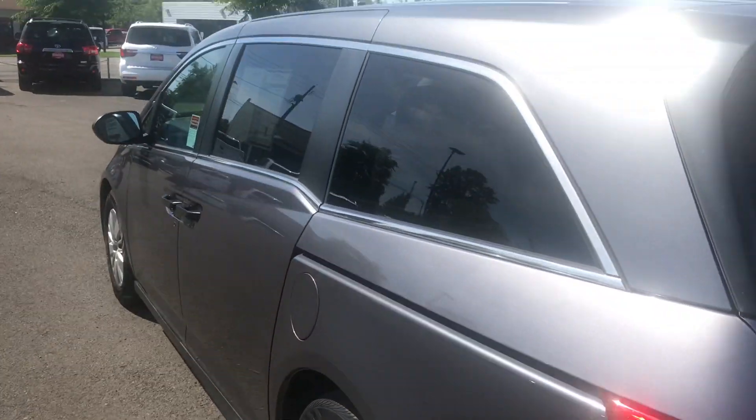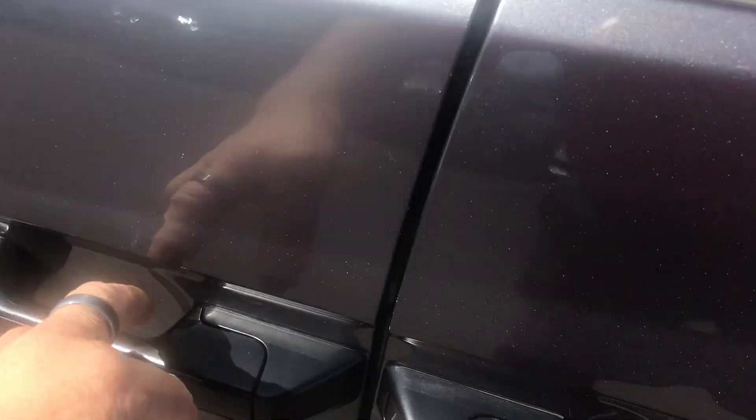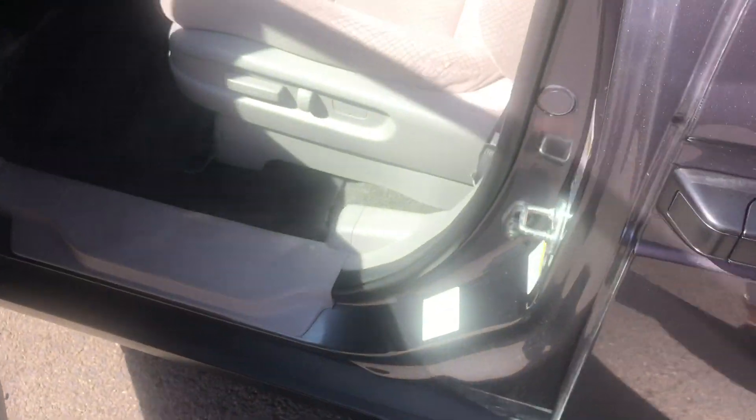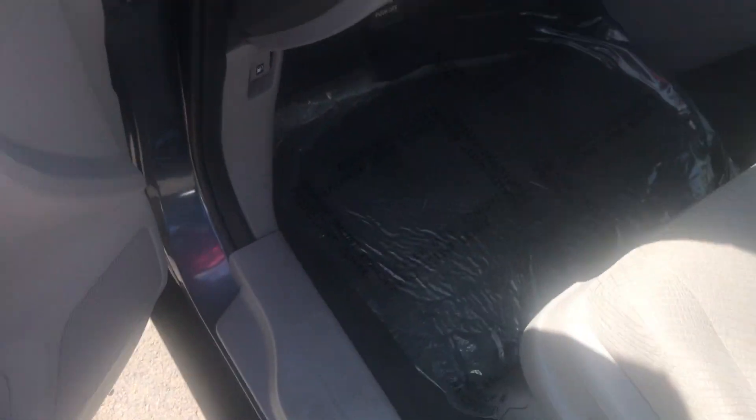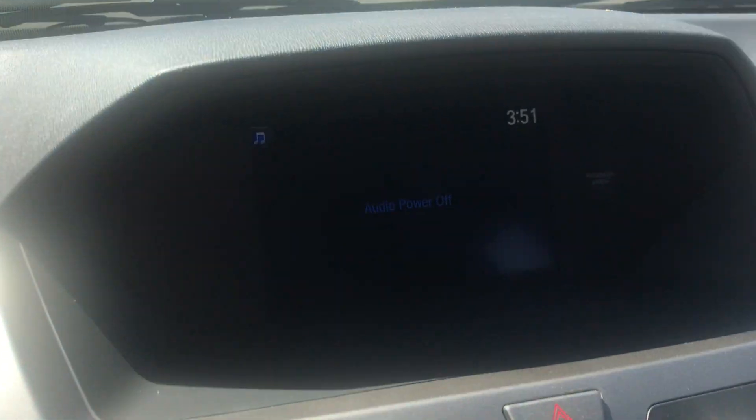It has privacy glass, and inside it does have a power driver seat so you can adjust it and make it comfortable. But the big thing — does it have a backup camera? Let's see.